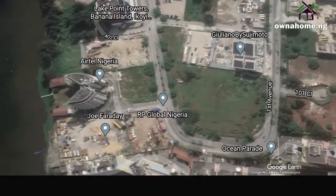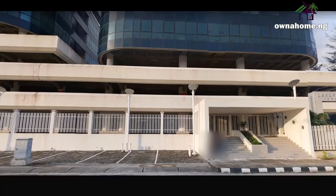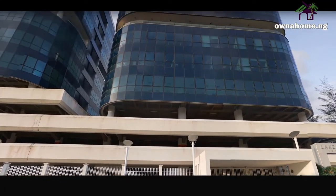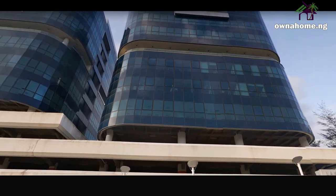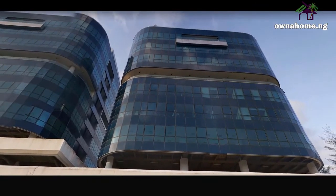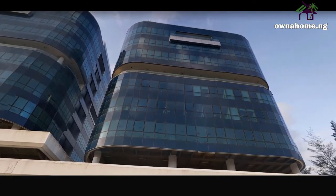The Lake Point Twin Towers is a two-tower office development located along 4th Avenue in Banana Island. Both towers deliver circa 14,000 square meters of Grade-A office space, which includes a rooftop garden replete with views of the Lagos Lagoon.